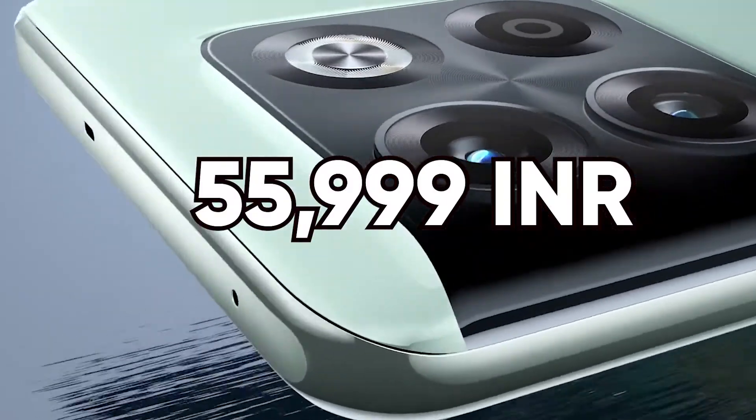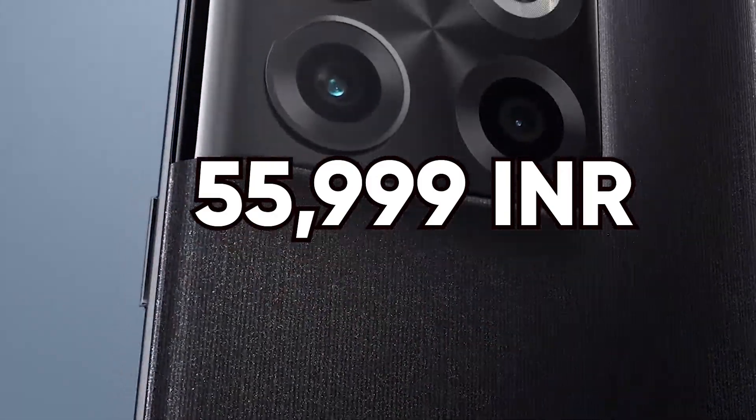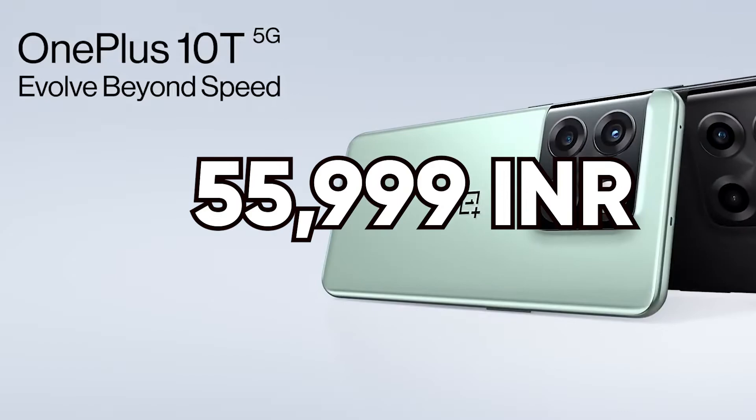Now let's talk about pricing. The OnePlus 10T 5G is available for just ₹55,999 for the 16GB variant. There are special discounts and no-cost EMI options running too.